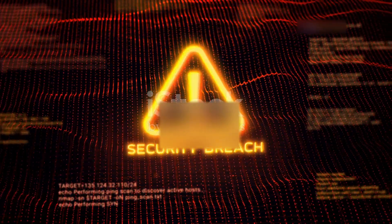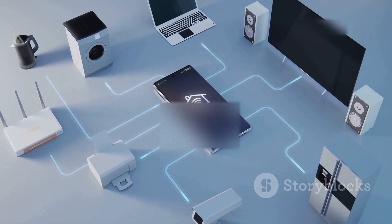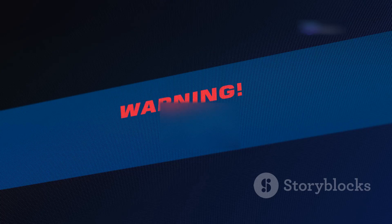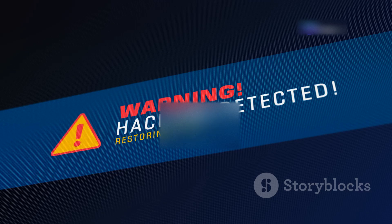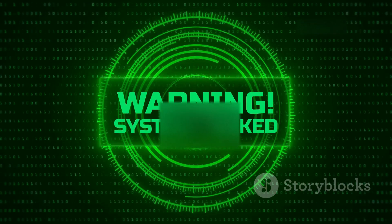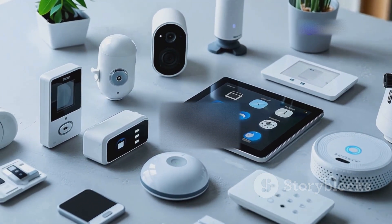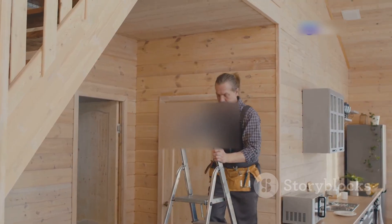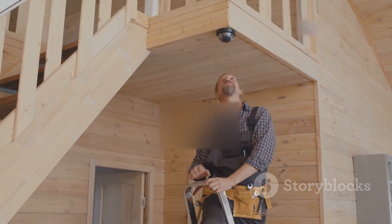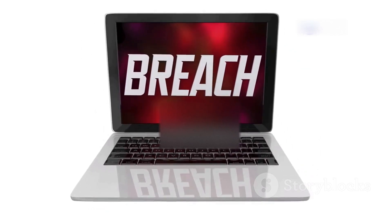There's a bigger-picture security concern beyond just your smart TV — the Internet of Things, or IoT. Your smart TV is part of a larger ecosystem of interconnected devices in your home, like smart lights, thermostats, and security cameras. The more devices you connect, the more potential entry points you create for hackers. Some devices come with weak default passwords, outdated software, or exploitable vulnerabilities. Be mindful of the IoT devices you bring home, choose reputable brands that prioritize security, and keep all software up to date.